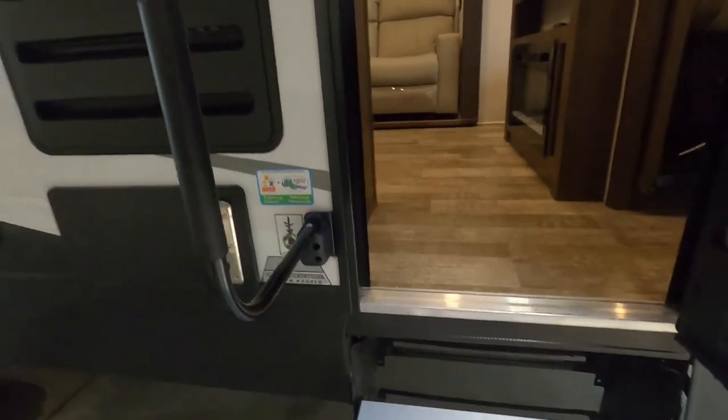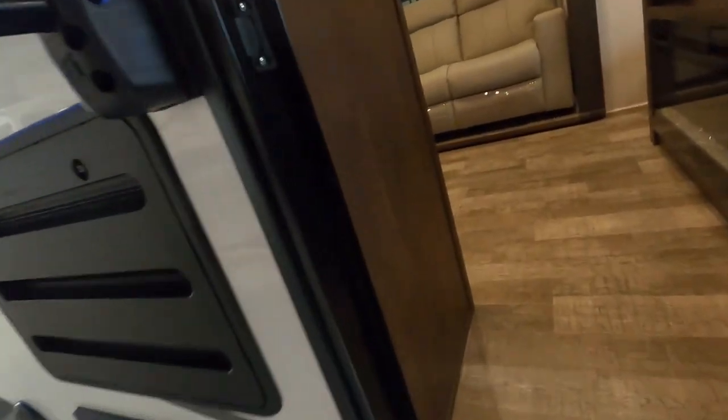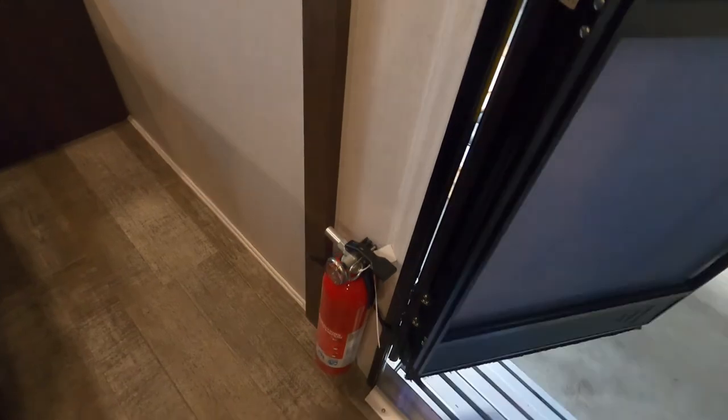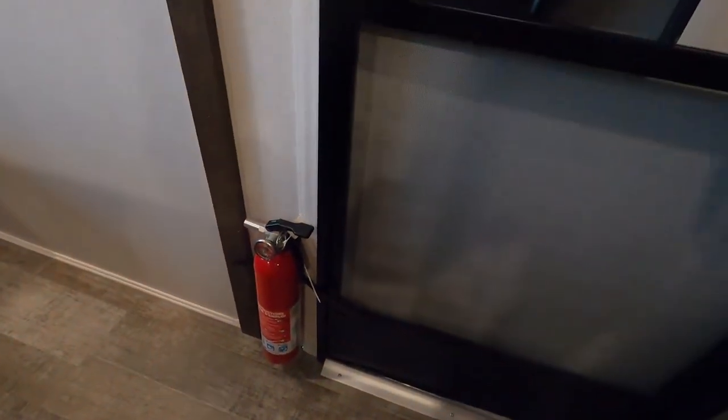Now let's go inside the unit. This is a big oversized handle for getting in. The first thing I like to point out in every unit is the fire extinguisher — make sure that you and everyone camping with you knows where the fire extinguisher is located in case of emergency. It's right by your entry doorway.